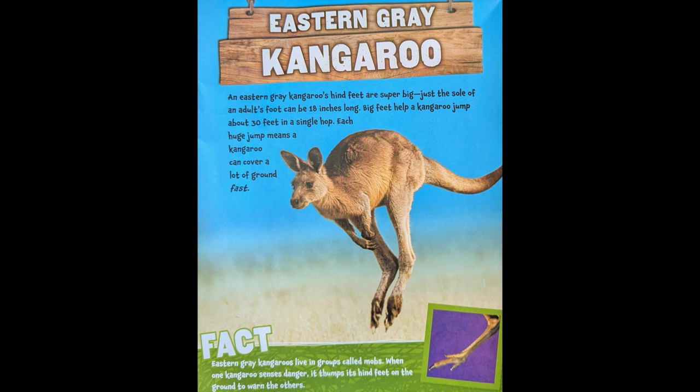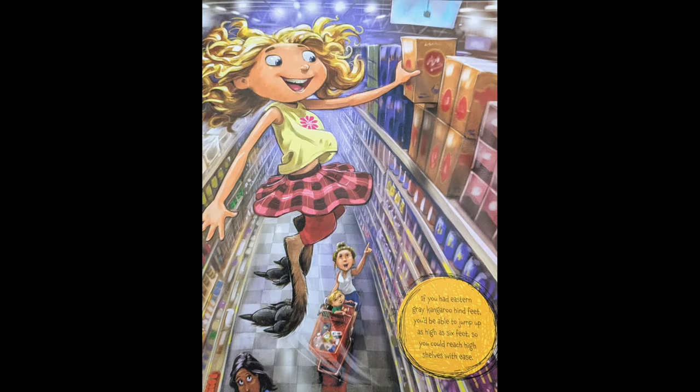Eastern Grey Kangaroos live in groups called mobs. When one kangaroo senses danger, it thumps its hind leg on the ground to warn the others. If you had eastern grey kangaroo hind feet, you'd be able to jump up 6 feet high, so you could reach shelves with ease.